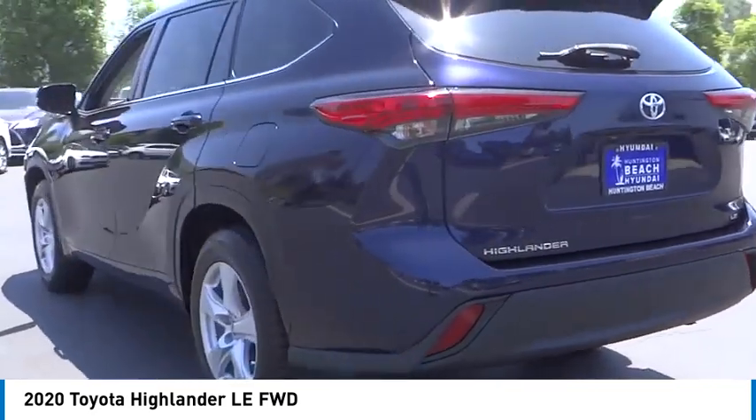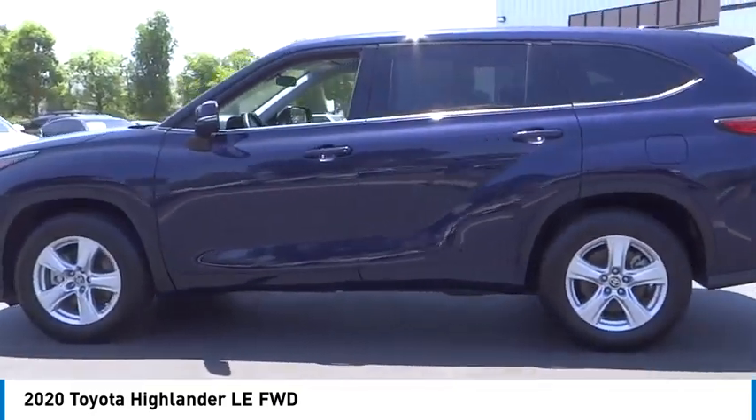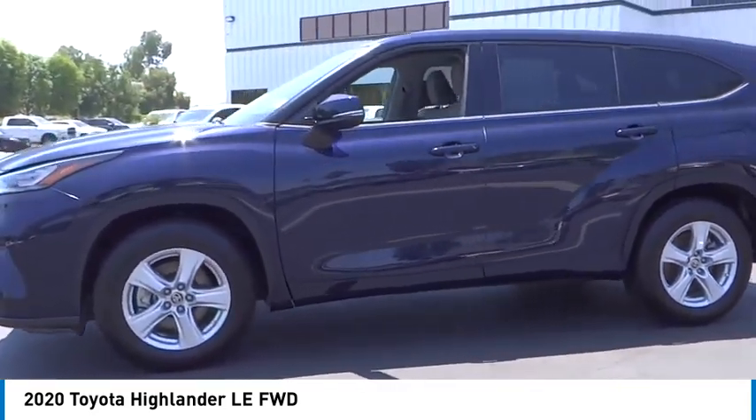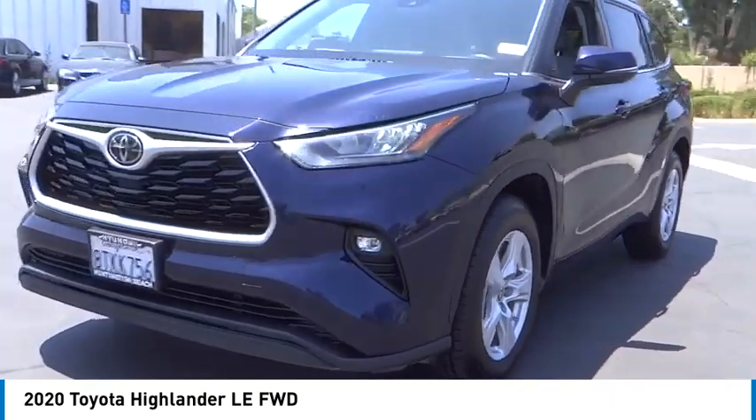The Highlander is the SUV that's thought of everything. It offers seating for up to seven and features Toyota's innovative center stow design. The second row bench seat folds away, leaving a pair of captain's chairs.